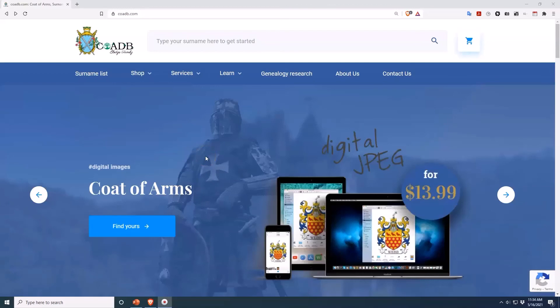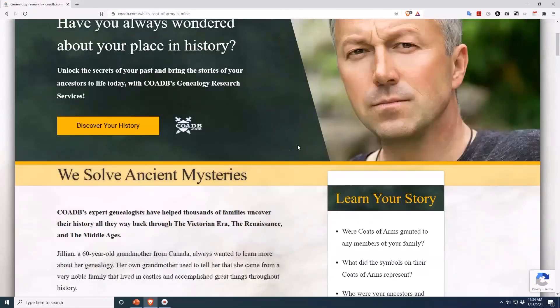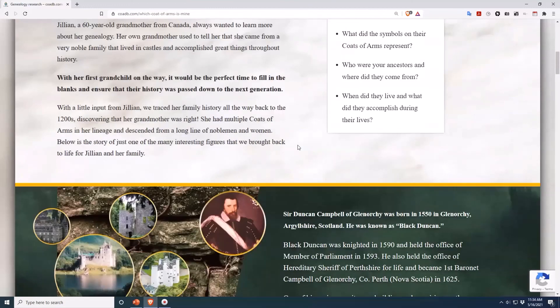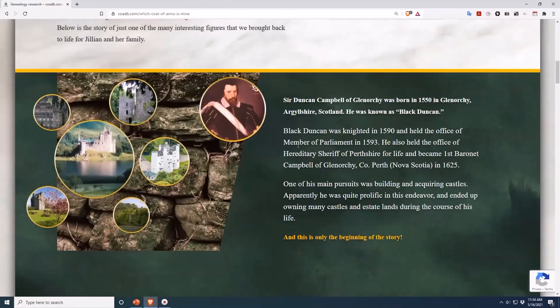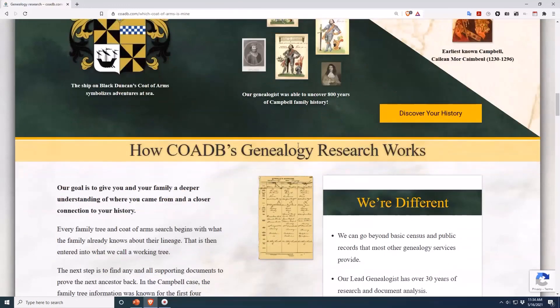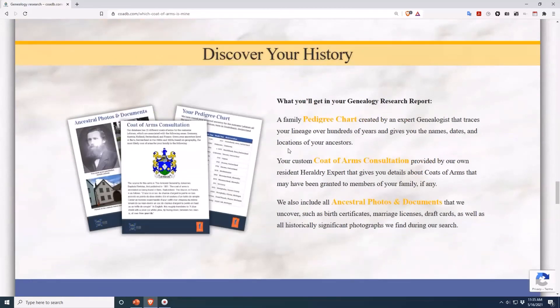If you enjoyed this video, please visit COADB.com and click on the link up top that says Genealogy Research. As you learned in this video, one surname can have tons of different coats of arms associated with it. So don't just pick any old coat of arms that has your surname on it. We piece together your family tree to determine which, if any, coat of arms belonged to your ancestors. Thank you.